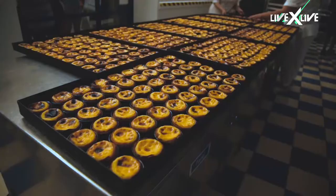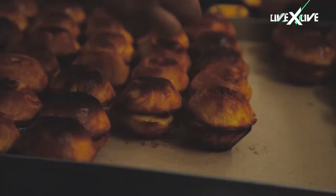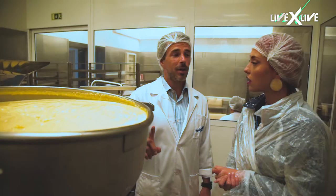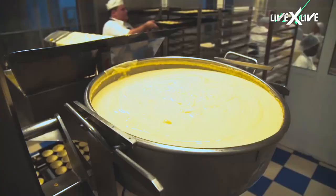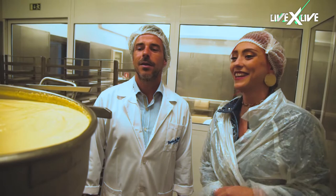So how many do you make a day? We make an average of 20,000 a day. That is a lot. Yeah, in the summer we can go up to 40 or 50,000. So in this big pot here we have the custard, also made by the three chefs — the other part of the recipe.